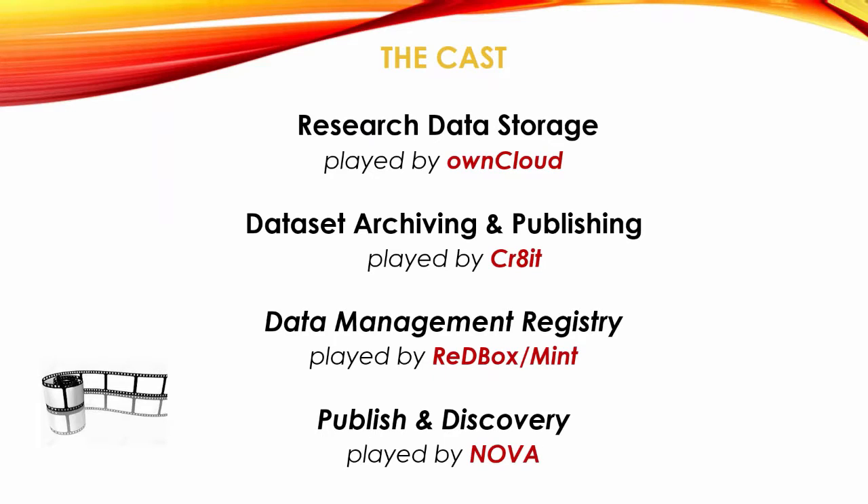I'm going to introduce you to the systems and tools at Newcastle. For research data storage, we have OwnCloud - we have an enterprise version of OwnCloud here. For data archiving and publishing, we're using a software app created to run on OwnCloud called Crater. For data management and metadata curation workflows, we're using Redbox and Mint, similar to what Chris was just talking about. And for publishing and discovery, we're doing that via our institutional repository which is NOVA here at Newcastle.